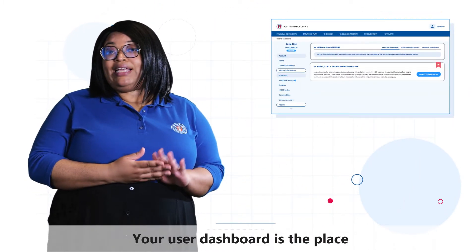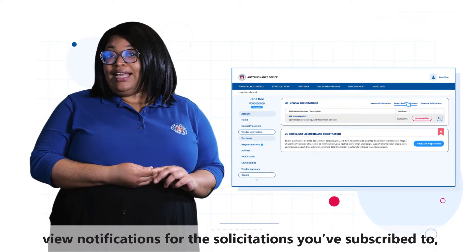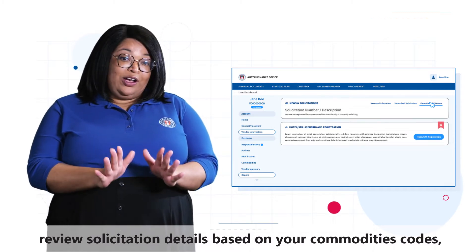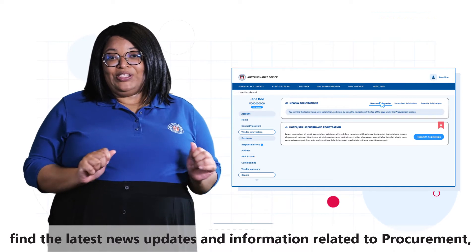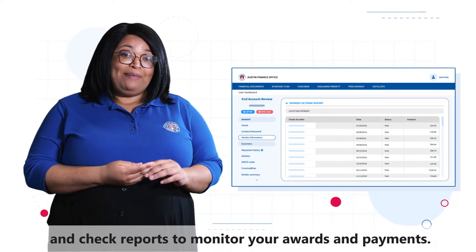Your user dashboard is the place to update your business information, view notifications for the solicitations you subscribe to, review solicitation details based on your commodity codes, find the latest news updates and information related to procurement, and check reports to monitor your awards and payments.